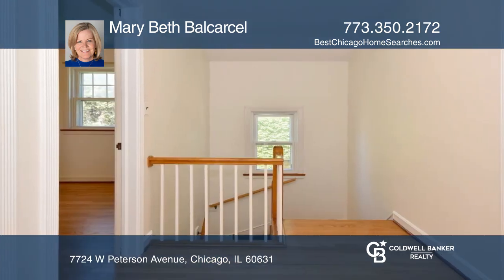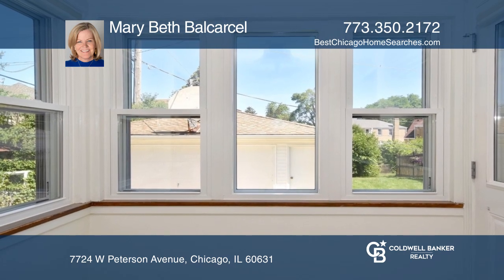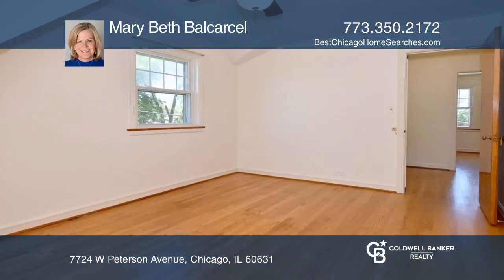Enjoy the basement with high ceilings, ready for ideas. This home has been lovingly cared for by the original owner for almost 70 years.